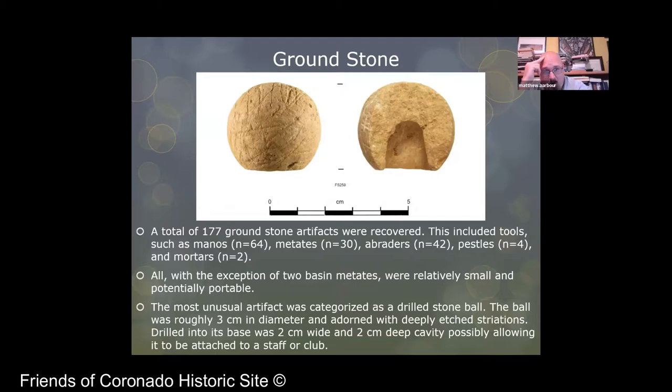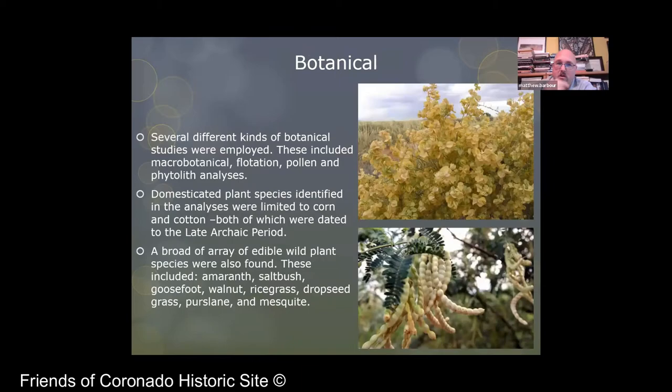Groundstone was the second most common artifact type, and you can see the most interesting groundstone artifact in the photo above. Most of it was manos and metates, with some abraders, pestles, and mortars — most of which were relatively small and potentially portable. Manos and metates are usually associated with processing plant materials. But the most unusual was a little round object with a hole in the middle, about three centimeters in diameter, with deeply etched striations all over it — polished, and then scratched for unknown reasons. Because it has a drilled hole at its base, it was probably attached to a staff or a club.